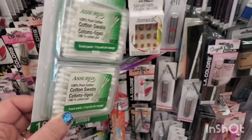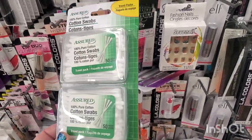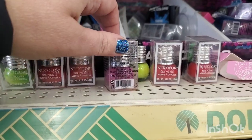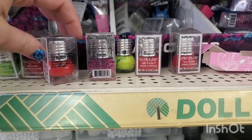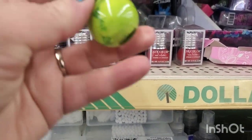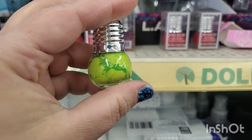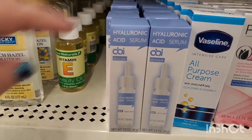These newly packaged items are two travel packs with 50 cotton swabs each by Assured — a really cool thing for traveling. Seeing these nail polishes by New Color in red, neon green, and magenta — they are in the shape of a light bulb, which is really cute, though they definitely need some serious shaking.